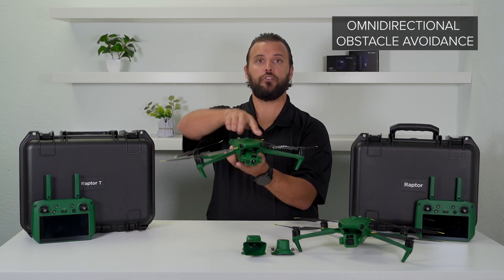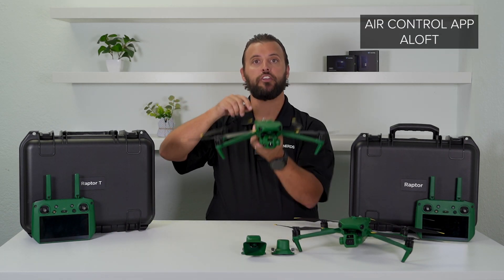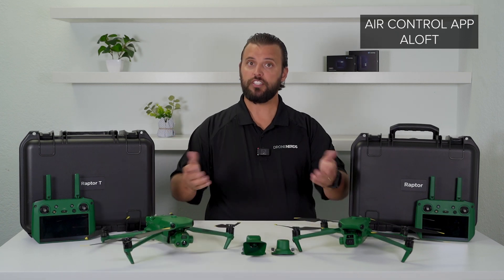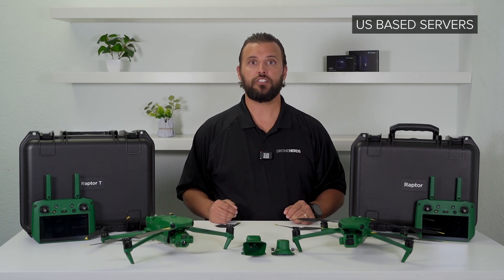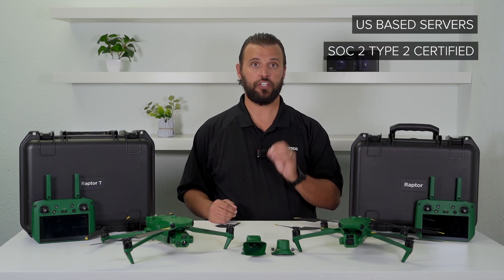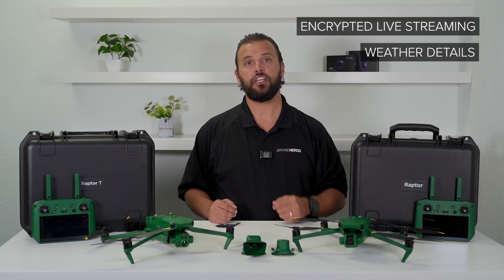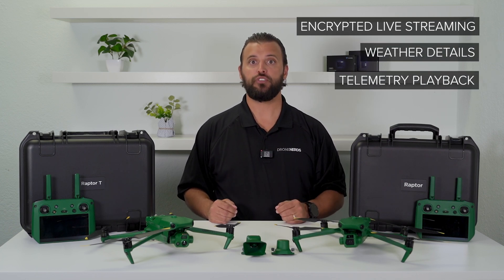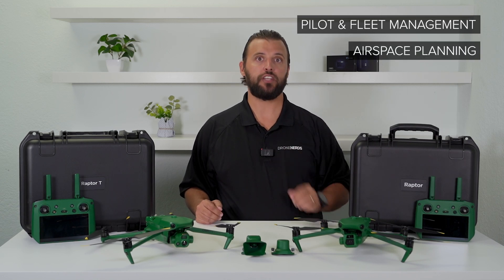Both of these drones have omnidirectional obstacle avoidance. Both are powered by the Air Control app from Aloft. It's hosted on US-based secure servers and has SOC 2 Type 2 certification for security. It offers encrypted live streaming, weather details for pilots, flight telemetry playback, pilot and fleet management options, and airspace planning.